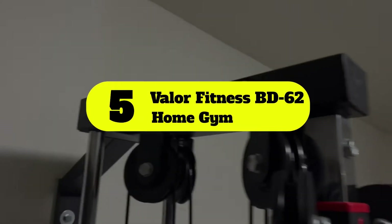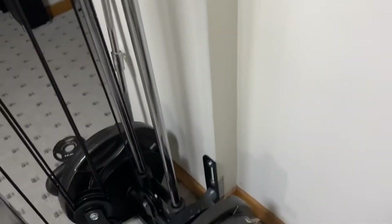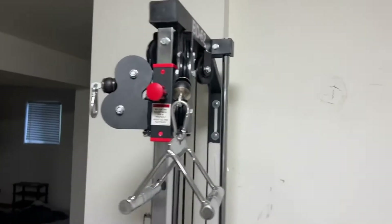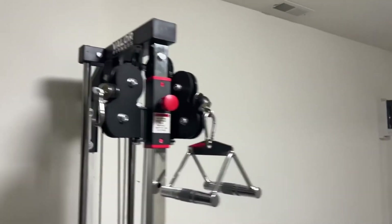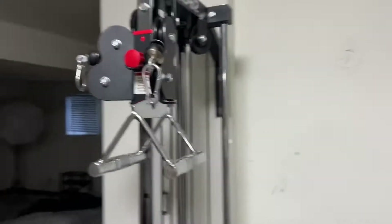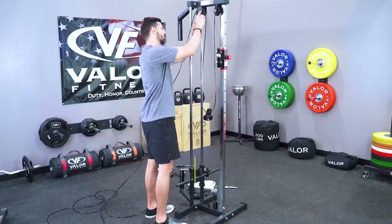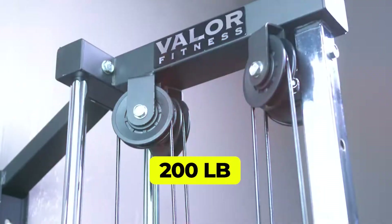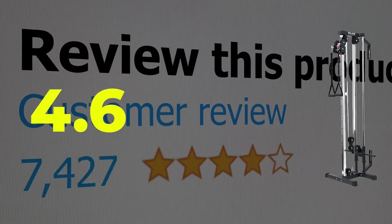Number five: Valor Fitness BD62 Home Gym. If you are really on a budget but like the idea of a functional trainer, the BD62 could be perfect for you. The small footprint of 25 by 25 inches is perfect if space is an issue — just make sure you have a wall to attach it onto. Features: space-saving, good for the price, 200-pound possible load. Customer review: 4.6 out of 5.